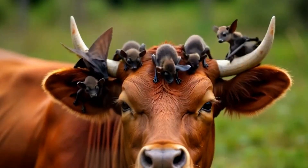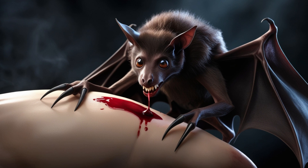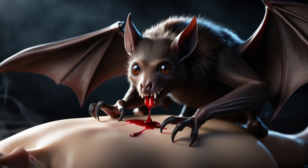Despite their reputation, only 3 out of 1,400 bat species are true blood feeders, and they usually target birds or livestock. Vampire bats make small, painless incisions.